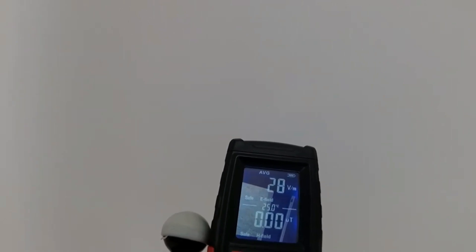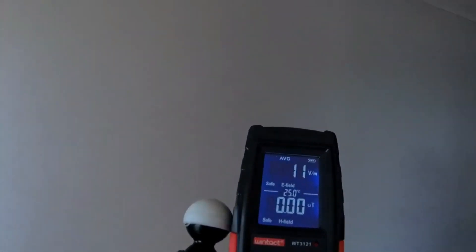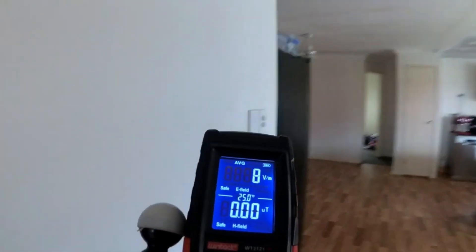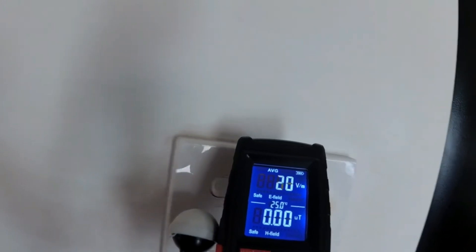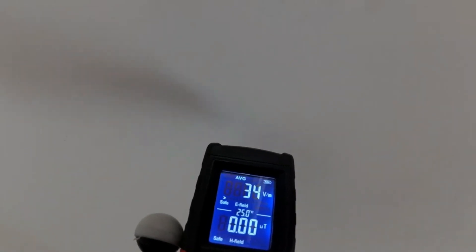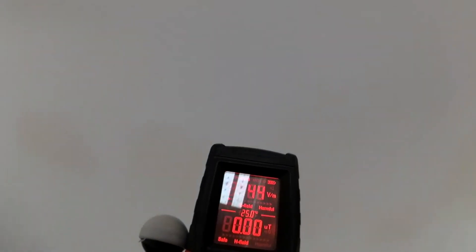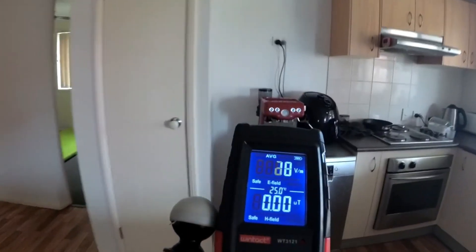If you know somebody with a meter, you can ask them to come by and help you find sources. Depending on your country and county, you can probably call your local fire department and they'll send a firefighter over for free with a good meter to help find sources of EMF in your home. An electrician might do it for free as well. This is especially important for sources coming in from outside — if you live near a cell phone tower, you might have one wall with a very strong beam coming in.